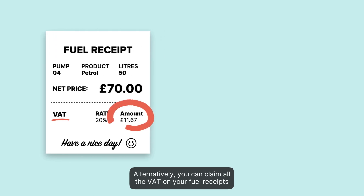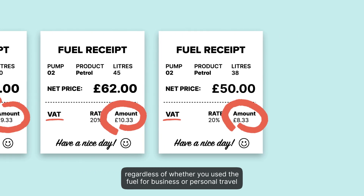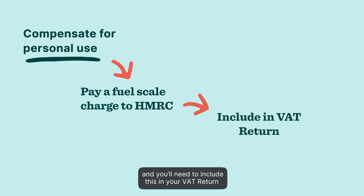Alternatively, you can claim all the VAT on your fuel receipts, regardless of whether you use the fuel for business or personal travel. You'll have to pay a fuel scale charge to HMRC instead to compensate for personal use, and you'll need to include this in your VAT return.